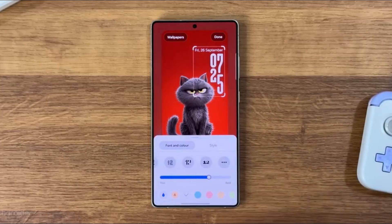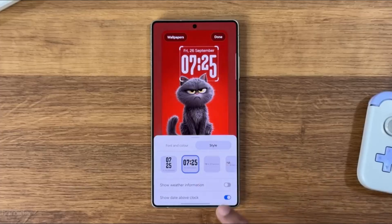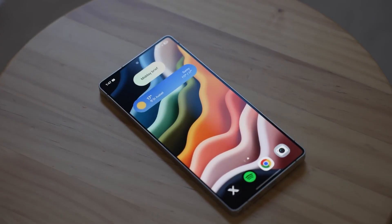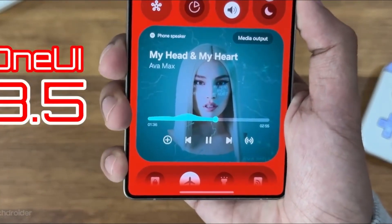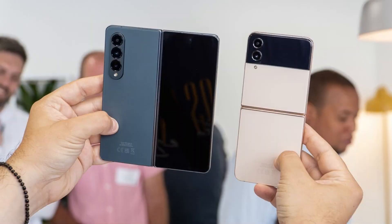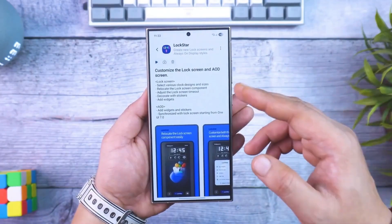You know that satisfying moment when your phone suddenly feels smarter, faster, and more in sync with how you use it? That's exactly the kind of transformation Samsung is preparing with One UI 8.5. And this time, it's not just another routine update — it's a blend of AI, personalization, and sleek design tweaks that make your Galaxy phone feel more alive than ever before.